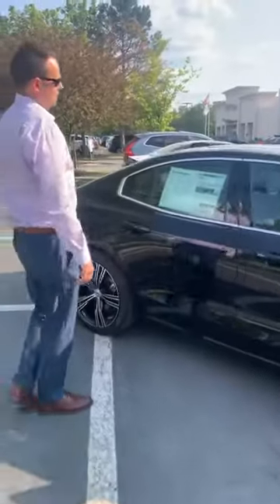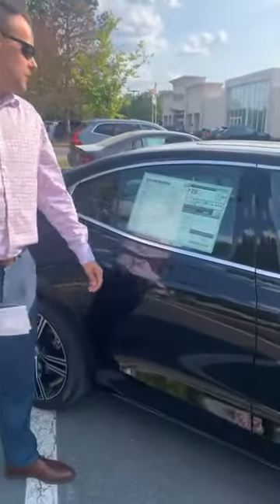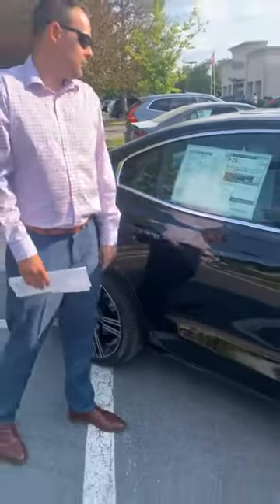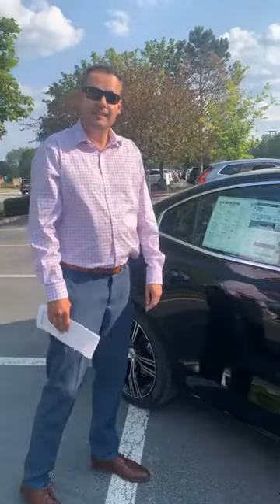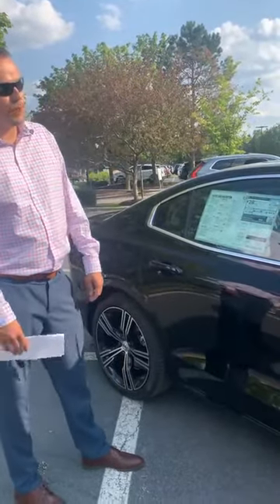This particular car comes equipped with all three packages. There is a climate package, which gives you heated seats in the front and in the rear. The Inscription trim also comes with ventilated seats. You also get heated wiper blades.